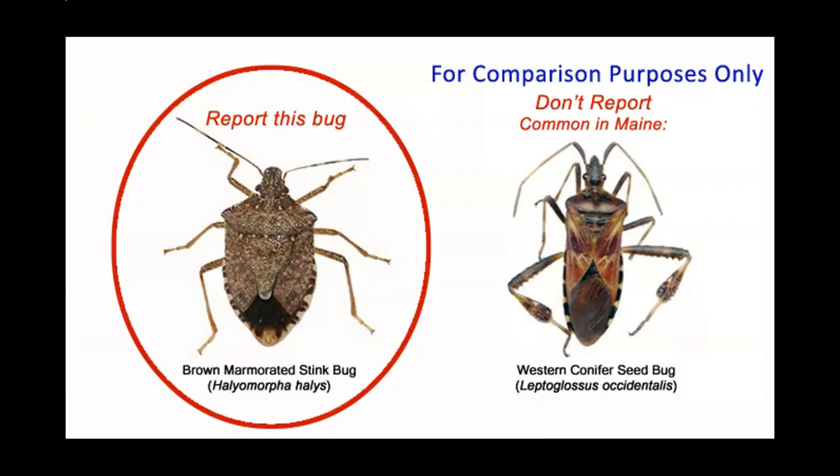However, in most areas, adults spend the winter hiding under stones, boards, ground covers, and weeds.